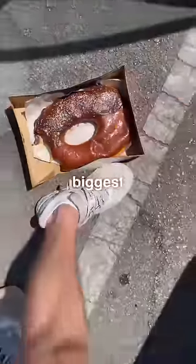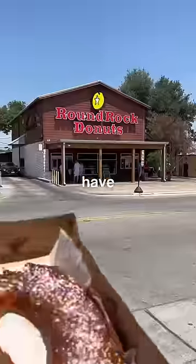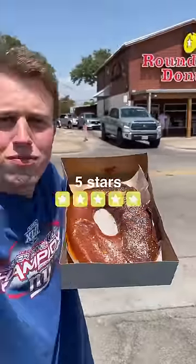This is insane. Oh my gosh. Hands down the biggest and one of the most delicious doughnuts I have ever had. For a similar price, that absolutely crushes Walmart. Five stars.